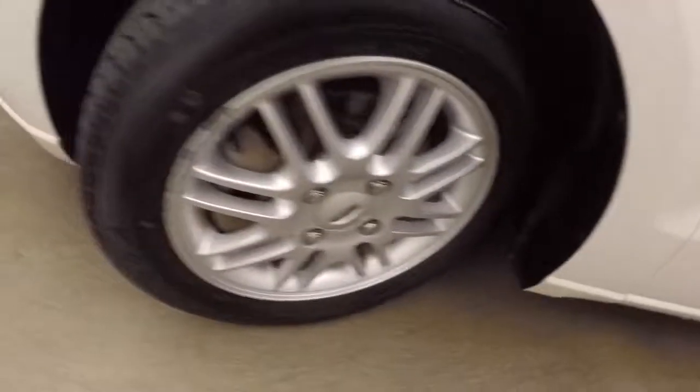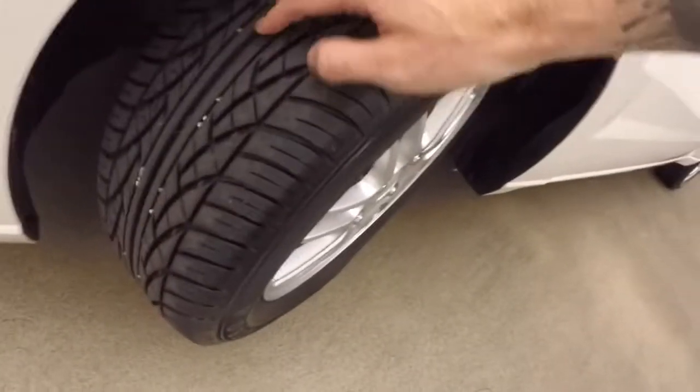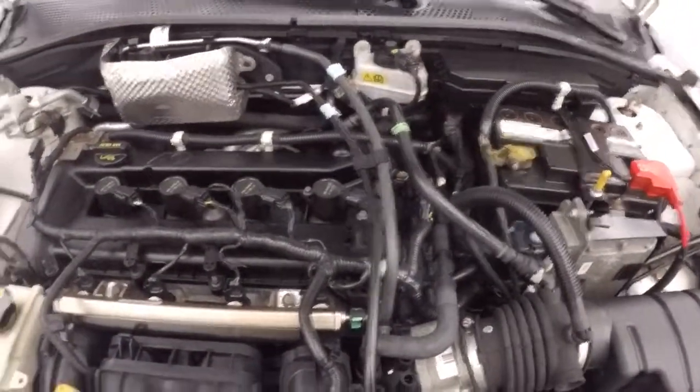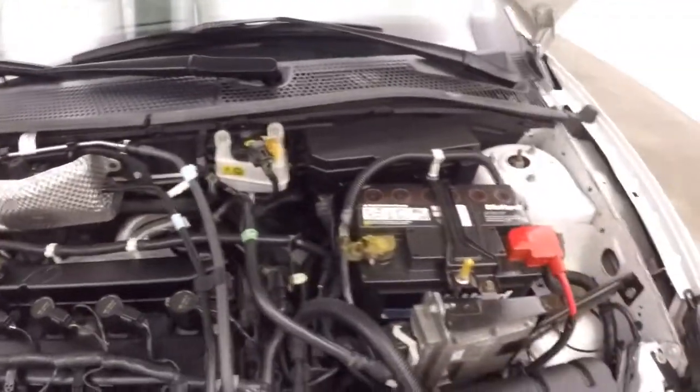Now look under the hood — you have your 2-liter engine, good on gas, plenty of power.